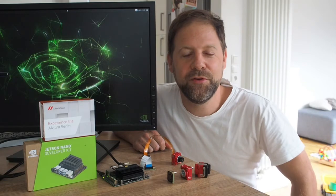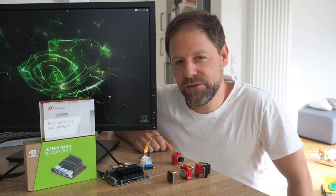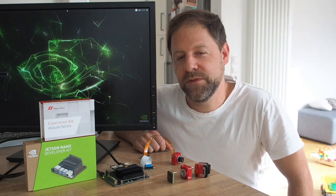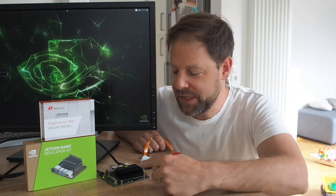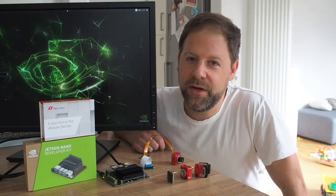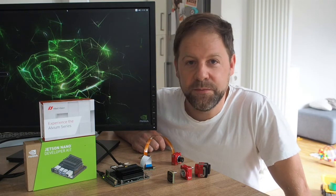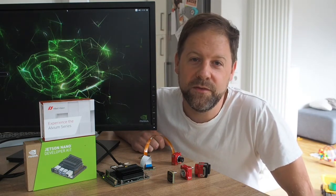Hi, I'm John. I'm product manager at Allied Vision and today I'm going to talk about industrial cameras and embedded systems and why you should be interested. Embedded systems like this — this is an NVIDIA Jetson Nano — have become very powerful in recent years, sometimes even matching the performance of regular PC systems.